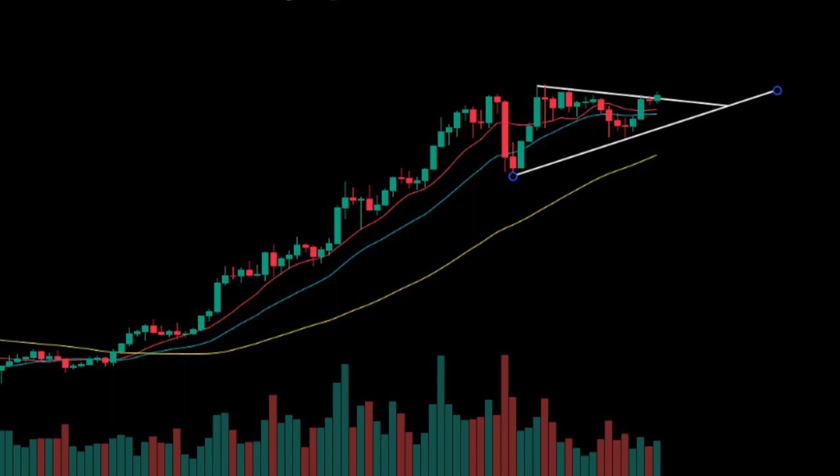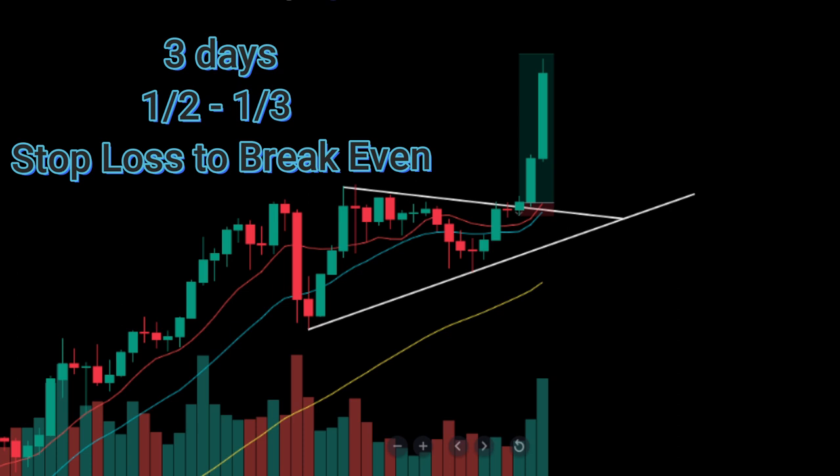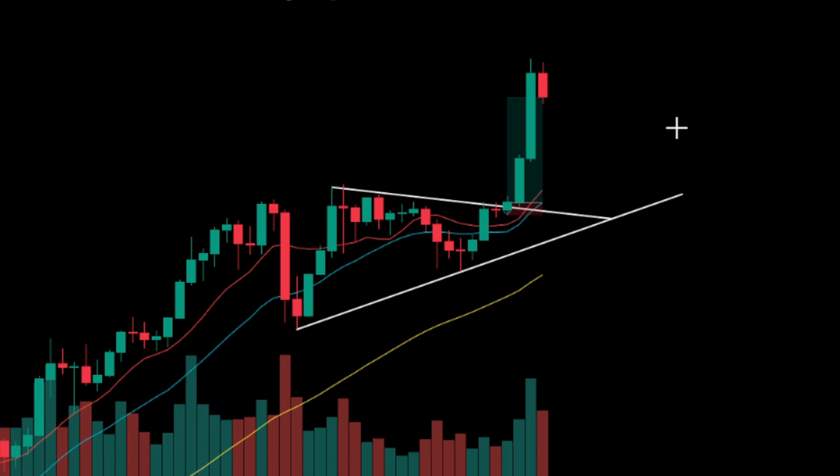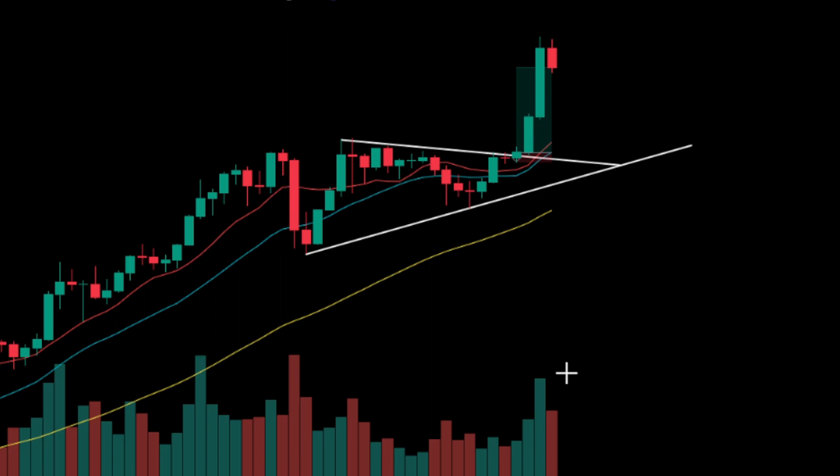After taking the trade, Christian recommends taking profits partially after three days. He suggests taking profit on one-third or half of the trade, moving the stop-loss to break even, and letting the rest run until the trade's exit signal. The exit signal will be when the price crosses below the 10-period, 20-period, or 50-period SMA, depending on which one the price respected during the initial trend of at least 30% growth over one to three months.